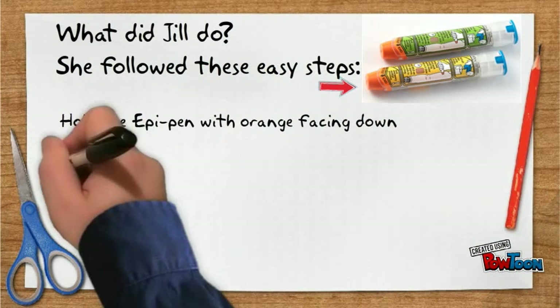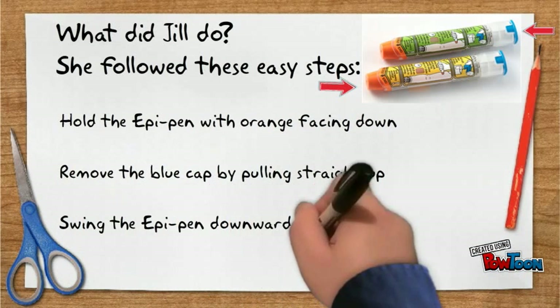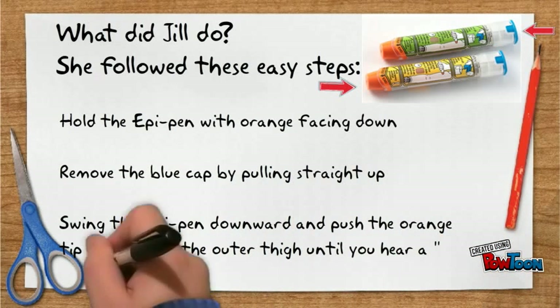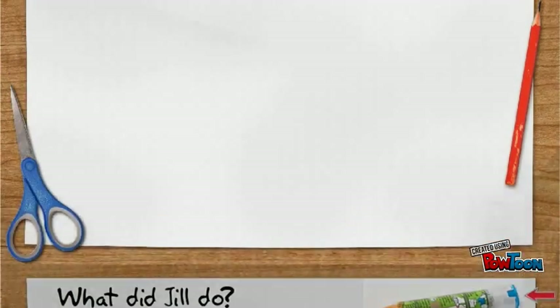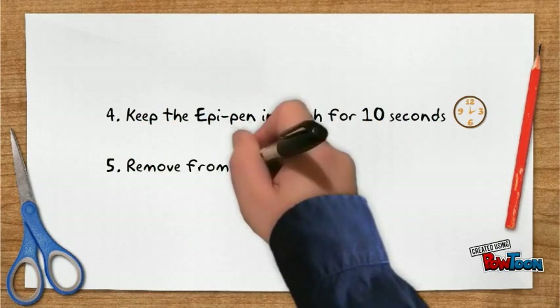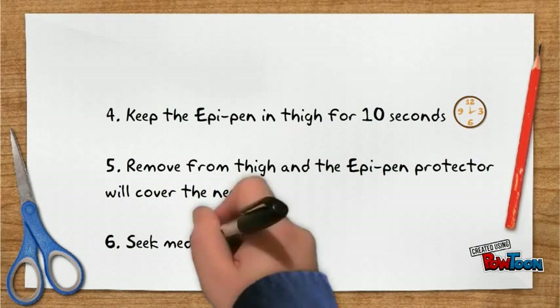Hold the EpiPen with orange facing down. Remove the blue cap by pulling straight up. Swing the EpiPen downward and push the orange tip firmly into the outer thigh until you hear a click. Keep the EpiPen in the thigh for 10 seconds. Remove from the thigh and the EpiPen protector will cover the needle. Seek medical attention.